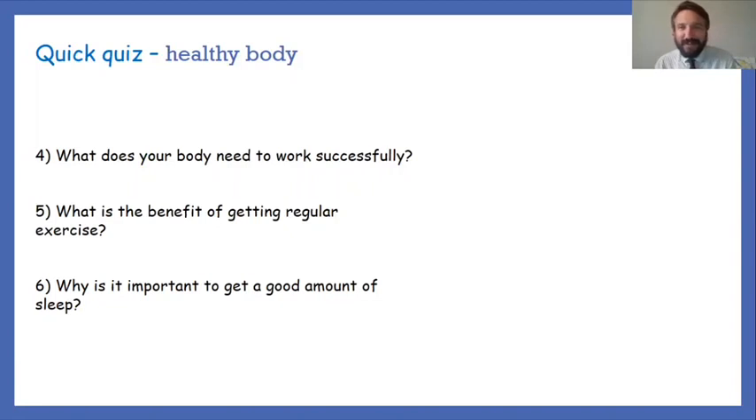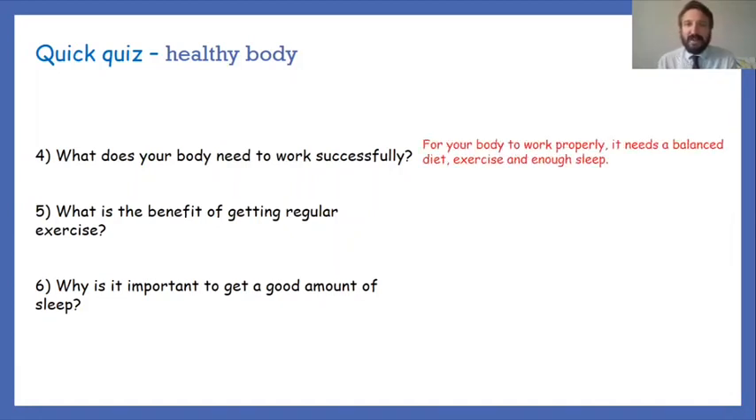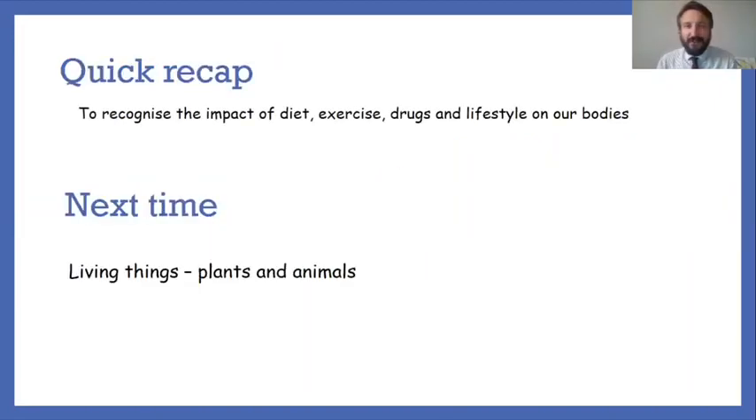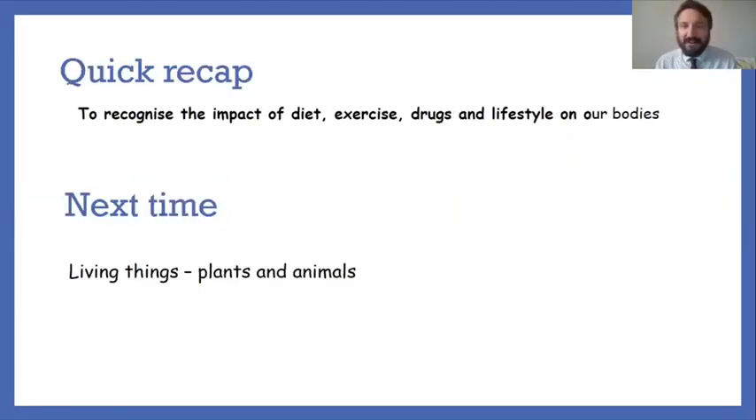Question four — what does your body need to work properly? A balanced diet, exercise and enough sleep. Question five — the benefit of getting regular exercise: exercise keeps your heart, lungs and muscles strong and healthy. Question six — why is it important to get a good amount of sleep? It allows your body time to recover and recharge.